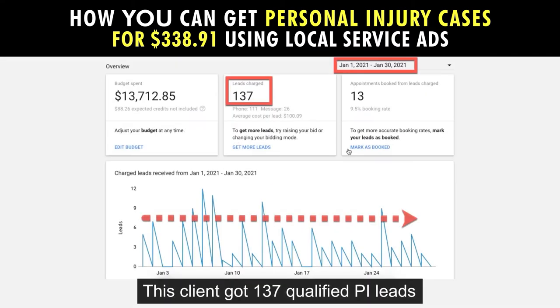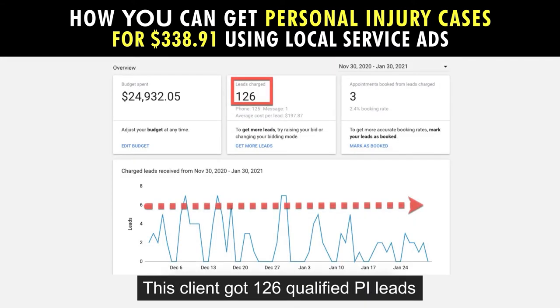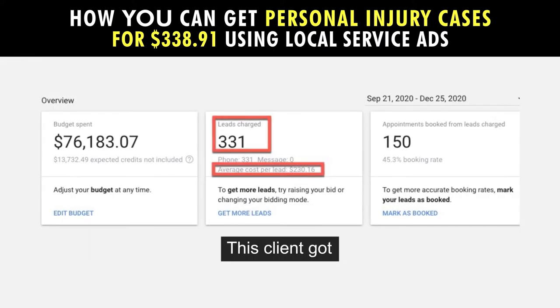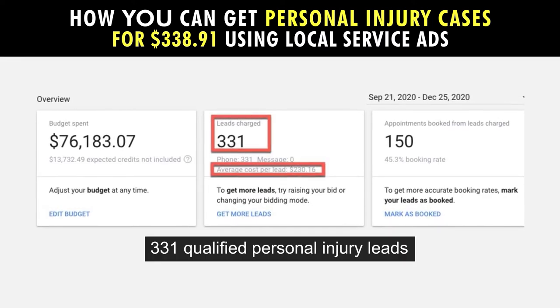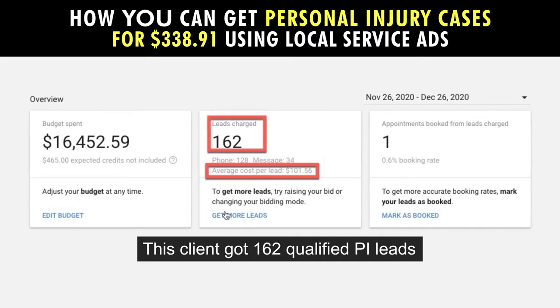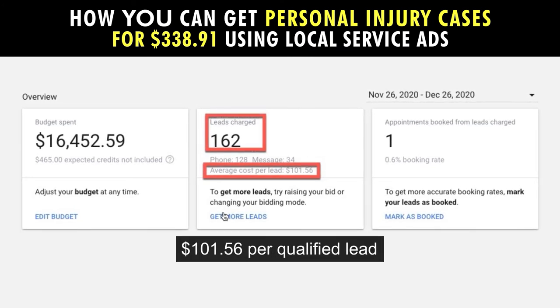This client got 137 qualified PI leads in one month at $100.09 per qualified lead, generating 19 cases for a cost per case of $721.70. This client got 126 PI leads in two months at $197 per qualified lead, generating 23 cases for a cost per case of $1,083.98. This client got 331 qualified personal injury leads at $230.16 per lead in three months. This client got 162 qualified personal injury leads in one month at $100.56 per qualified lead.